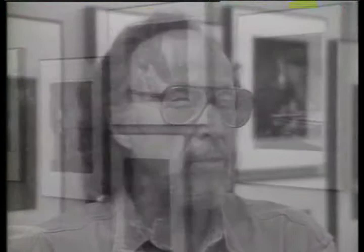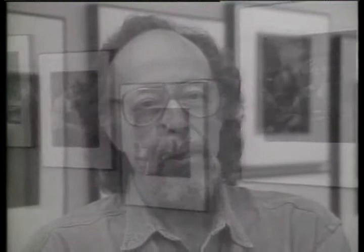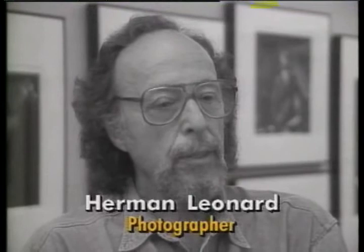A lot of them have never been seen before because they were just under my bed in a cardboard box. It took a lot of patience, a lot of time. None of the pictures are posed — they're all off-the-cuff shots because I never wanted to interpose myself in the session.